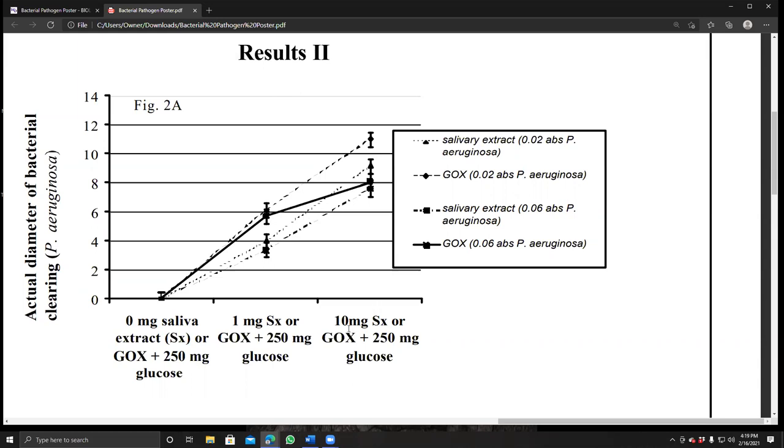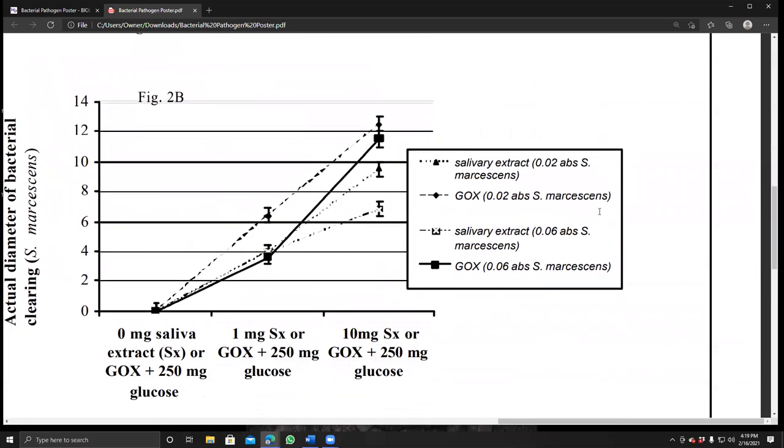Adding one milligram of salivary gland extract or glucose oxidase produced a pretty substantial clearing, and adding 10 milligrams produced even more clearing. The figure legend indicates which lines represent salivary gland extract versus glucose oxidase versus water controls. The same trend holds for Serratia marcescens: zero extract yields zero clearing, while one or 10 milligrams of salivary gland extract or glucose oxidase produces increasingly larger clearing zones.